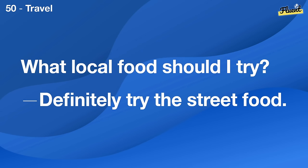Do you play any sports? Yes, I play basketball. What about you?